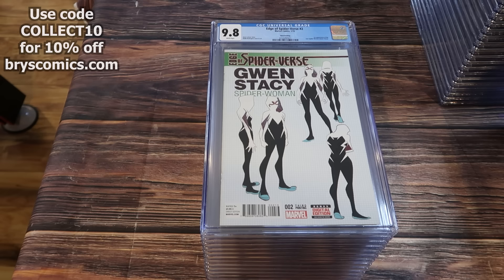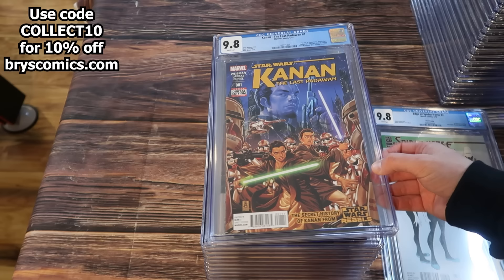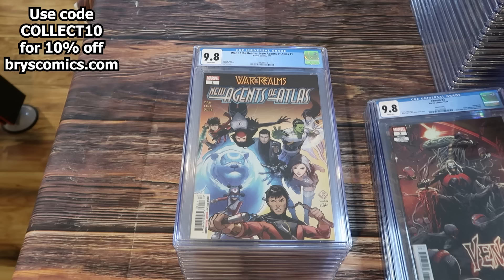Now we're getting into the trade for the X-Men 1, Journey into Mystery 83, and Tomb of Dracula — about $23,000 in value here. Edge of Spider-Verse number 2, third print — first appearance of the new Spider-Woman and Gwen Stacy, two copies of that. Kanan the Last Padawan number 1 — first appearance of Ezra Bridger and Sabine Wren.